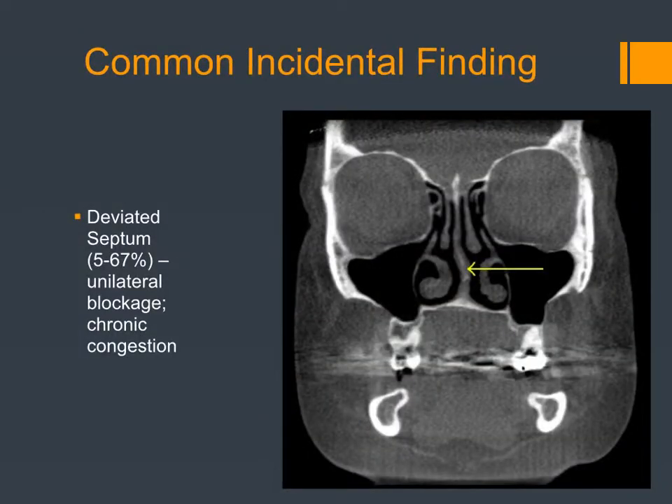Deviated septums are another common finding — this range of percentages comes from a systematic review of various articles. One thing I found out is that deviated septums can be associated with trauma, like a baseball to the face, or even compression during childbirth. It can also be associated with Marfan syndrome, which is a connective tissue disorder associated with a collapsed maxilla and other morphology. Things that go along with it: snoring, mouth breathing, and loss of sense of smell.